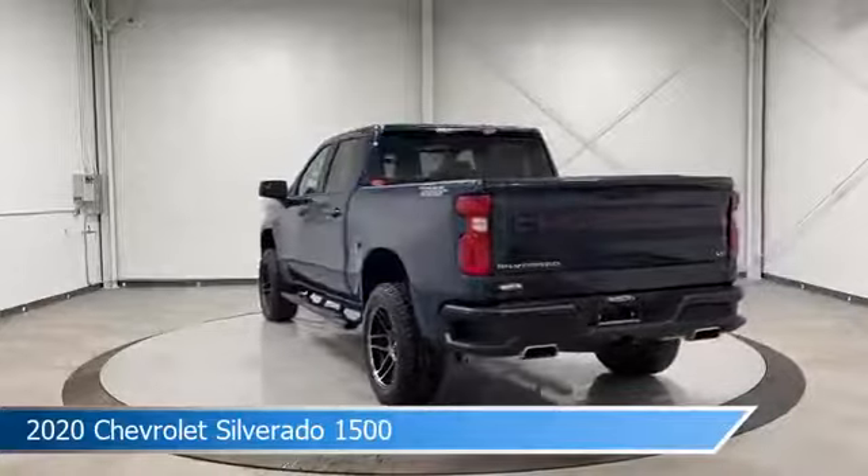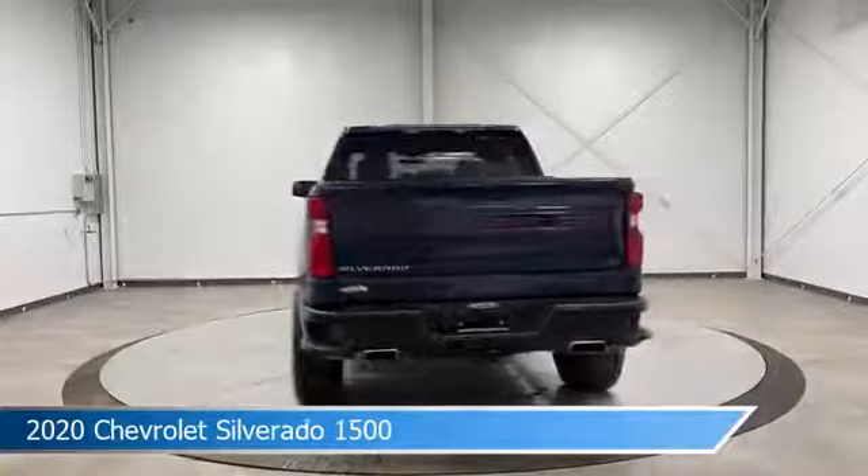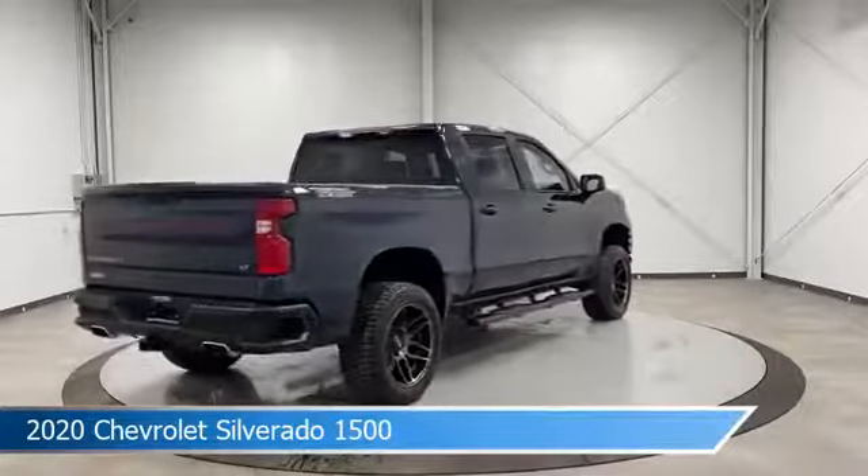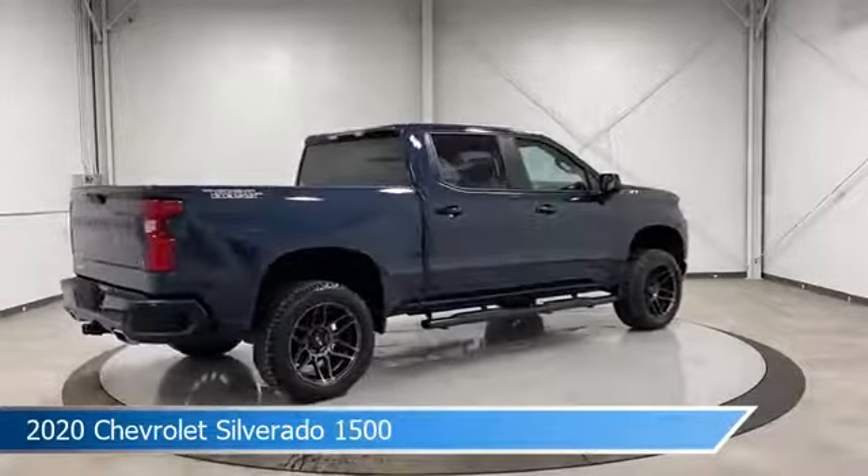This car comes with some great features including anti-lock brakes, heated steering wheel, audio controls on steering wheel, auxiliary input and more. Come in and check it out today.